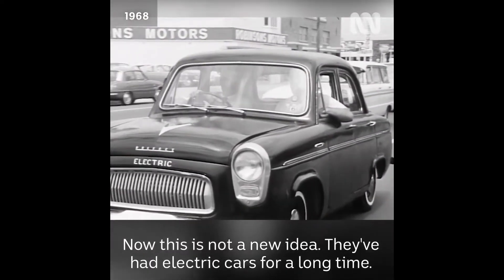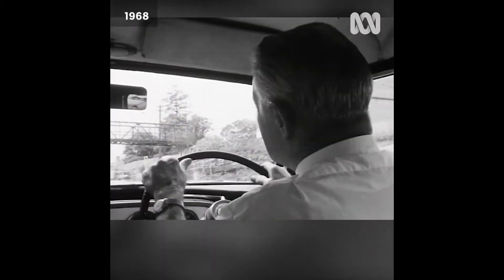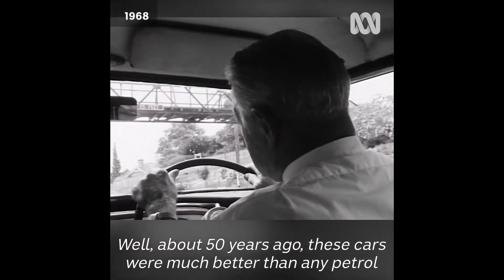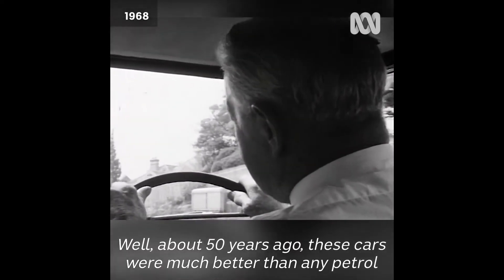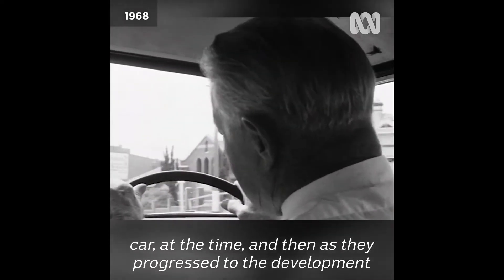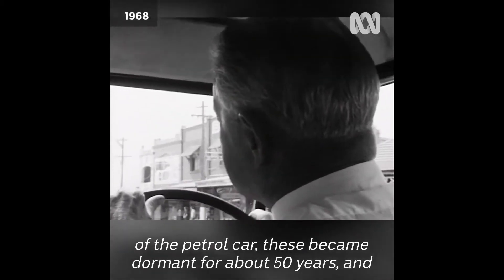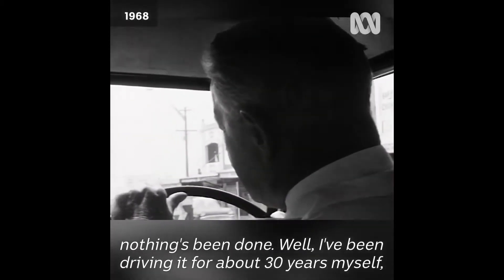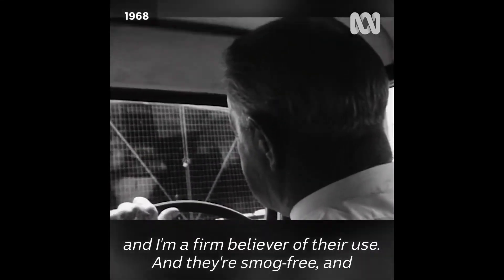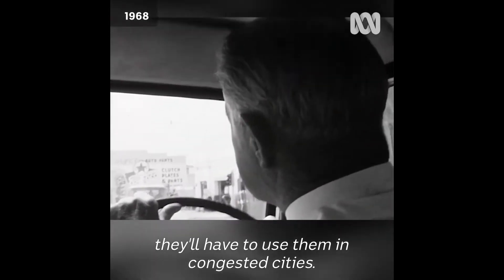Now this is not a new idea — they've had electric cars for a long time, but why aren't there more of them about? Well, about 50 years ago these cars were much better than any petrol car at the time, and then as they progressed to the development of the petrol car, these became dormant for about 50 years — nothing's been done. Although I've been driving them for about 30 years myself and I'm a firm believer of their use. They're smog free and they'll have to use them in congested cities.